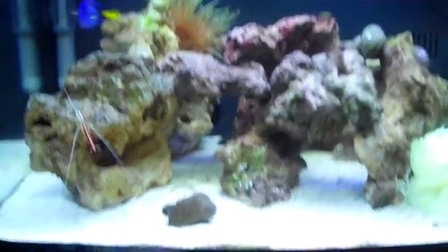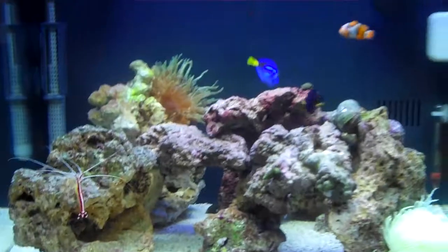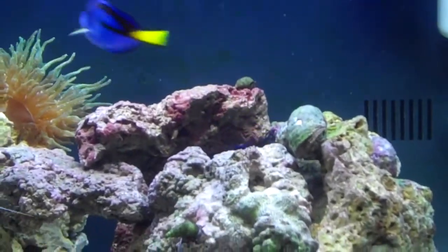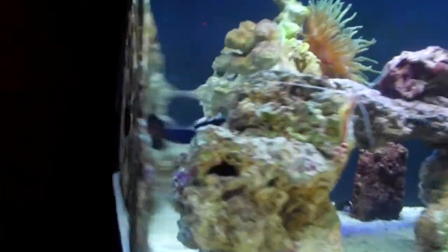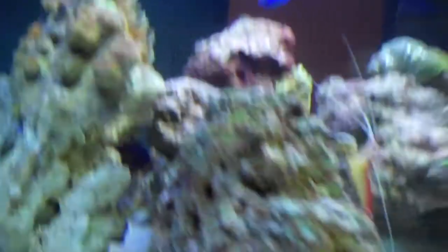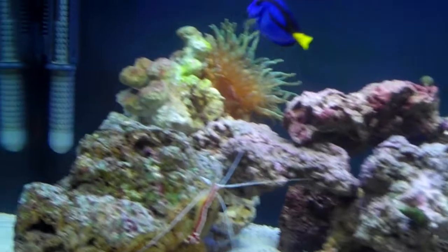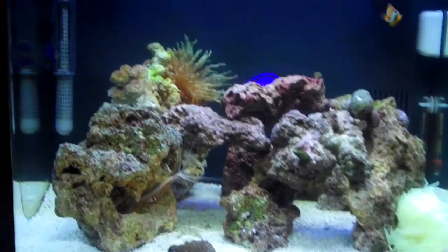Where is it at? There it is. Wait till it pops out. It's sort of been in the rocks lately, but it'll start swimming around a lot more once it gets used to its surroundings.